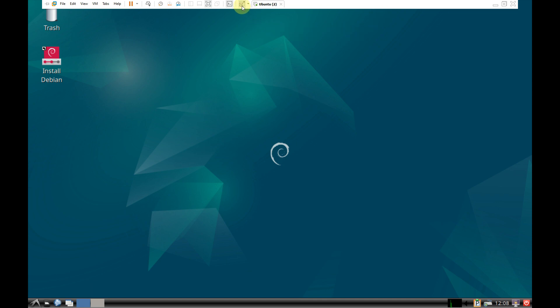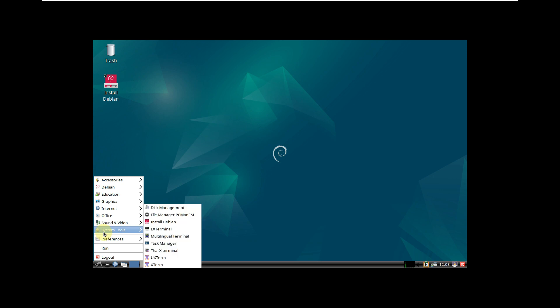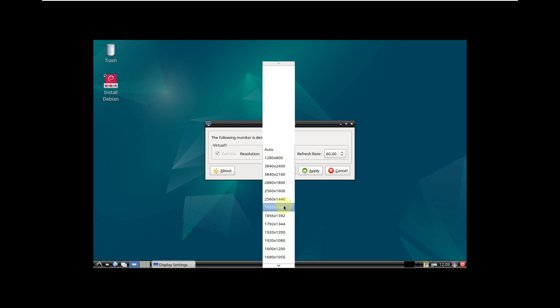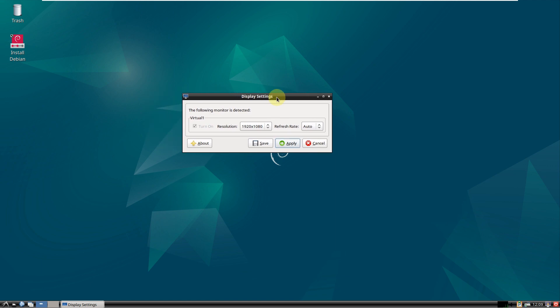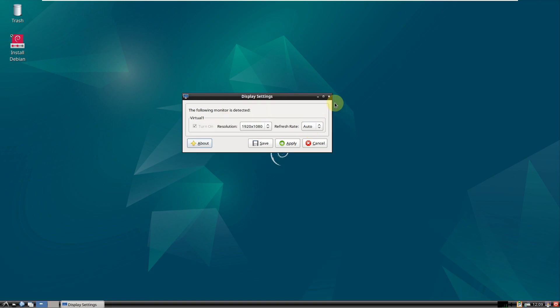Let's change the display resolution. Go to the application menu, System Tools — no monitor setting there — then go to Preferences and then Monitor Settings, and change to 1920x1080 since that's my monitor resolution. Click Apply, confirm, and the LX Randr version shown is 0.3.2. Let's close this.